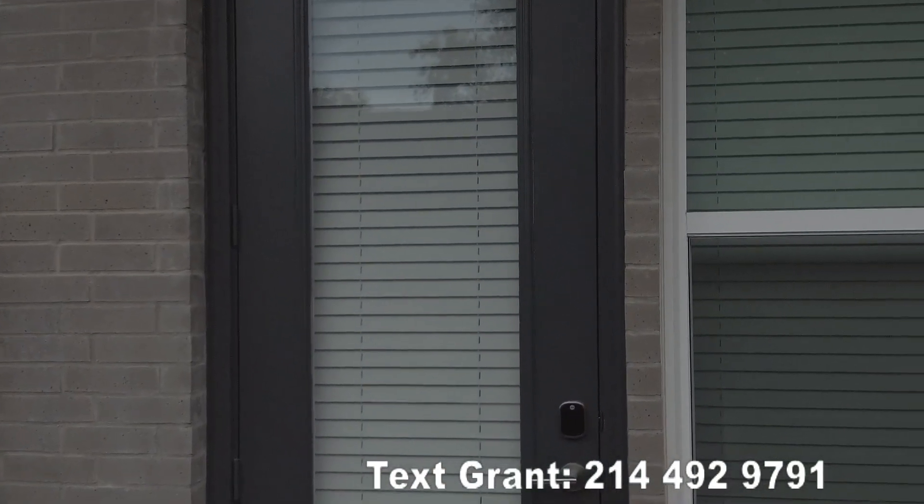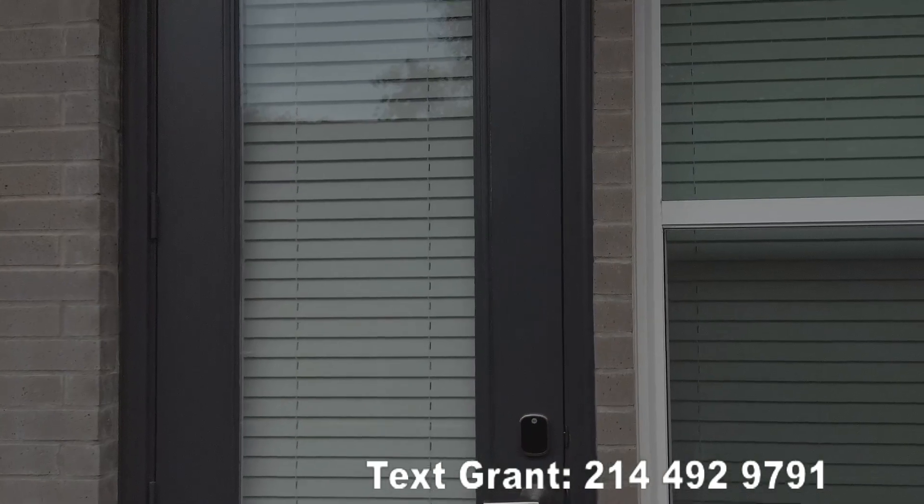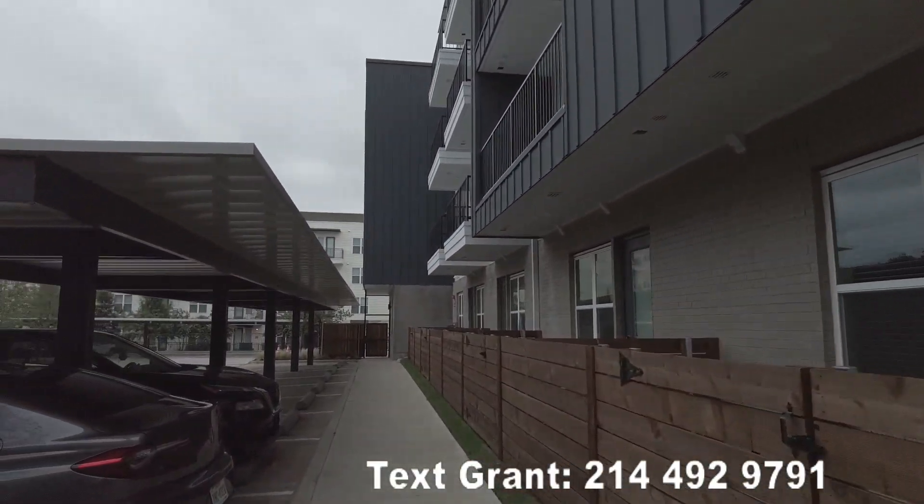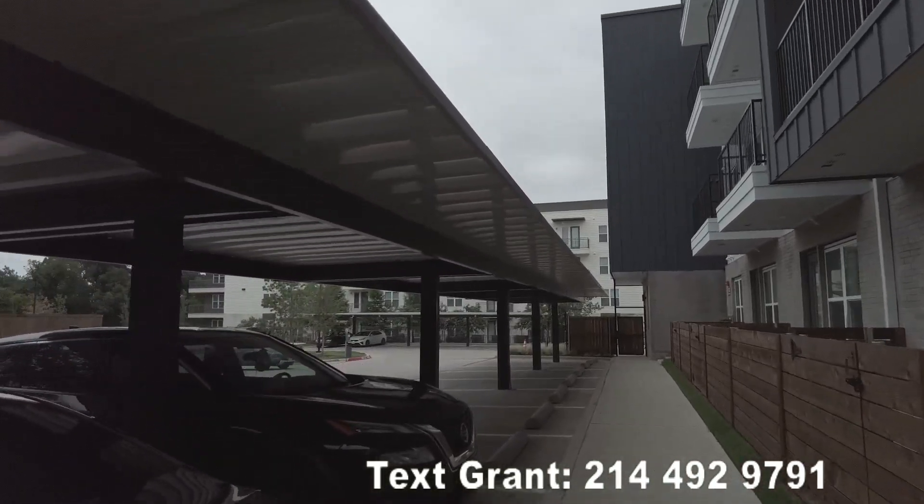That door has a really nice keyless entry — I don't know if you can see that, but the keyless entry is a really cool feature. I love that that's here. It just has a new feel, it feels great.